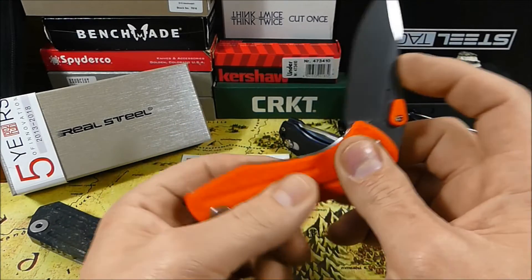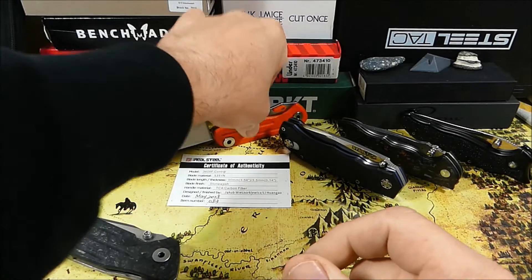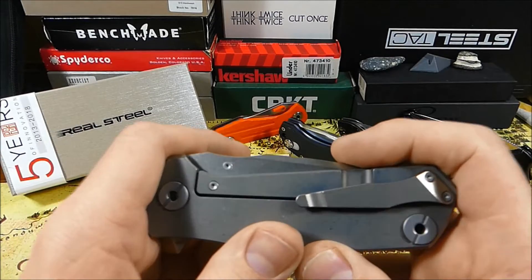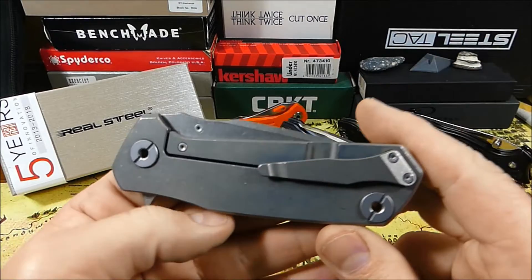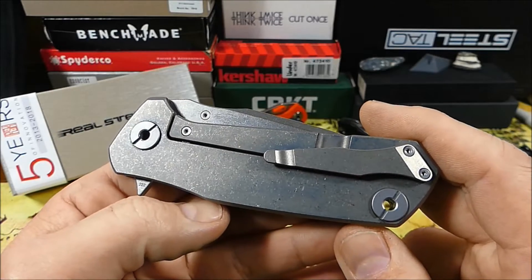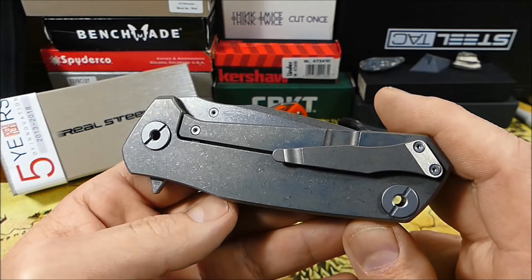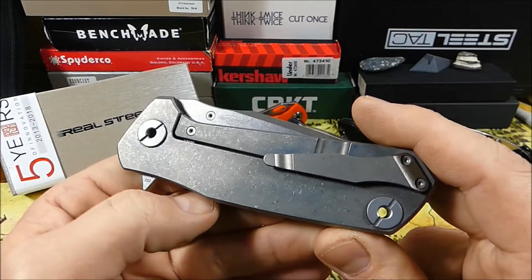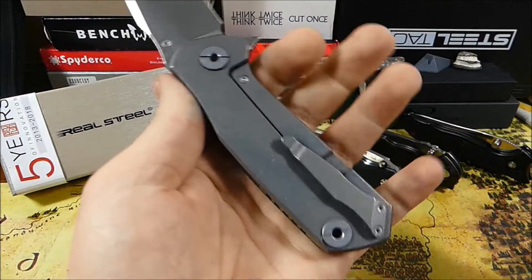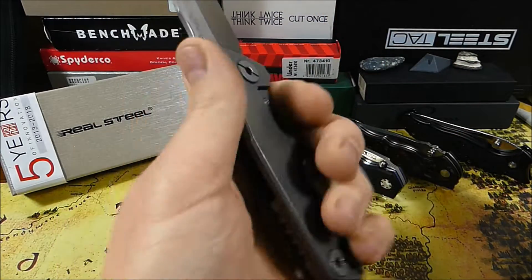Die Sache mit der Handlage zog sich beim Crusader dann noch weiter fort — da passte es vorne und hinten überhaupt nicht. Besser war es dann beim Real Steel Element: ein Messer, das für mich persönlich mit der Mikata-Griffschale einiges hermacht. N690-Stahl für unter 80 Euro zu bekommen ist ein sehr geiles Modell, und bei größeren Händen eine ziemlich tolle Handlage. Hier beim Control haben wir eine gute Handlage, aber perfekt ist sie auch nicht — alles bezogen auf meine Hand als Linkshänder.